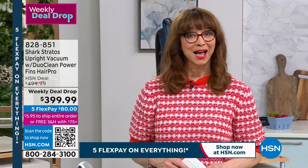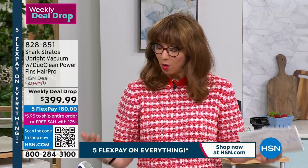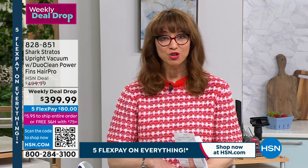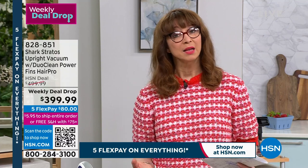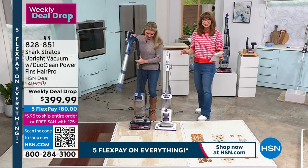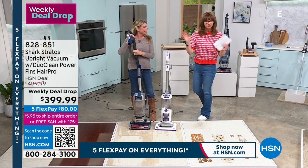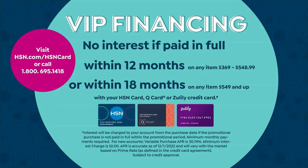If you're discovering us for the very first time, happy Monday, happy President's Day, and welcome in. Shark is one of the most searched names here at HSN. If you're already a Shark fan and you want the elite, the best, the most powerful, the most feature-rich — we're doing it for $100 off our price today. You can also do our apply-and-buy for $50 off, and we're offering 12-month VIP financing.